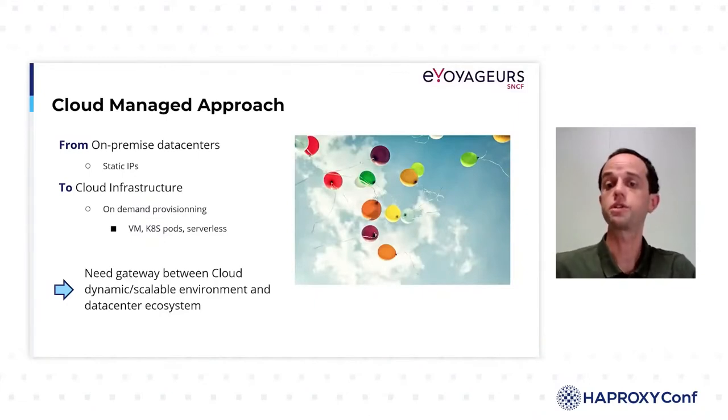With our migration, we went from a world where we had datacenters with static IPs to a cloud infrastructure in which we could do on-demand provisioning. By using virtual machines, containers, or even serverless applications, we knew that our ecosystem would continuously evolve. It was clear that all these dynamic scaling possibilities were not compatible with our way of managing flows. That's how we concluded that we needed a gateway between these two environments to make the transition between these two worlds.